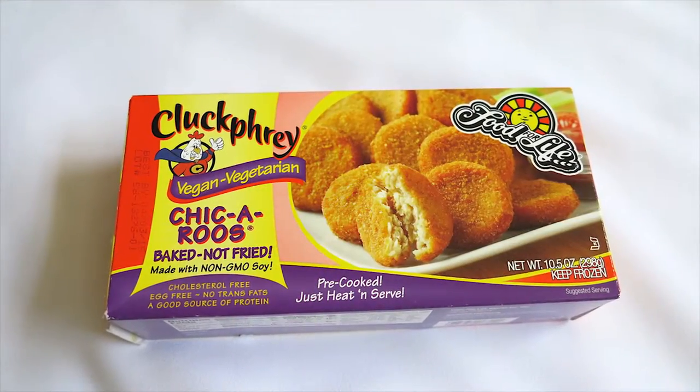Last but not least: meatless chicken nuggets by Cluck Free. They're cholesterol-free, no eggs, and non-GMO. These lasted my roommate Lynn and me a few days and we both loved them. They are so delicious — I'm pretty sure you wouldn't even taste the difference between real chicken and a plant-based nugget. When I eat these it really reminds me of how real chicken tastes. That's it for my April favorites — I hope you enjoyed this video!